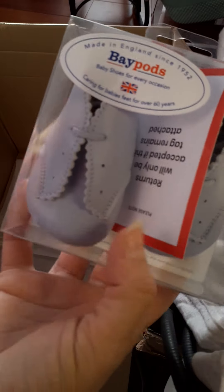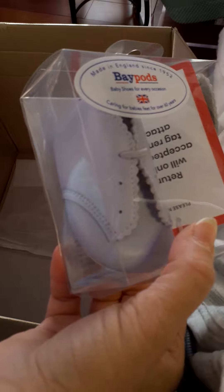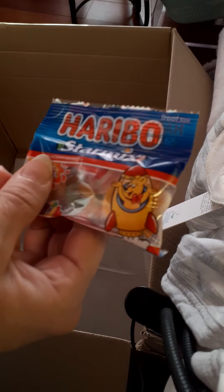Of course the prince has to have leather shoes — so we have him a pair of Baypods from England, leather shoes! And oh, candy — hey, we got some candy dummies!